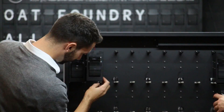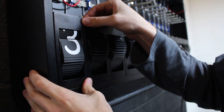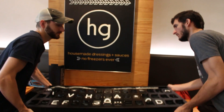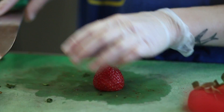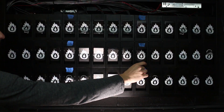Some of the setbacks for the split flap display project were overcoming the technical limitations of its predecessor — making sure the modules themselves were easy to replace in case one ever malfunctioned, and also having it operate by a website. This thing has as many parts as a small car, but you can operate it with your cell phone. We're Oat Foundry and we build cool stuff.